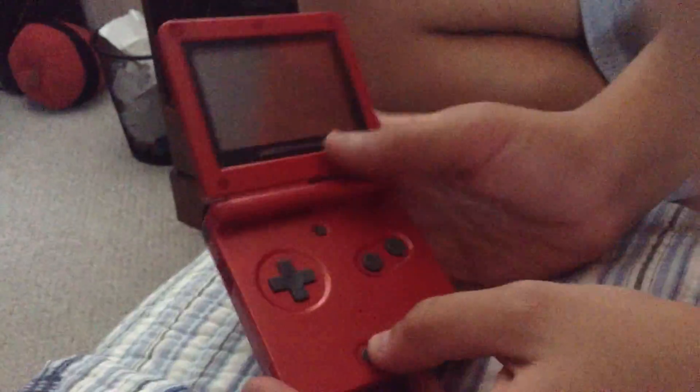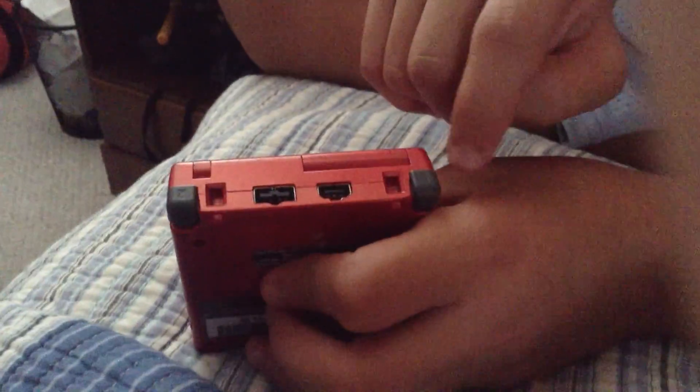And that's the brightness button, start, and select. I like how there's actually a dedicated brightness button, and you have the R button too.